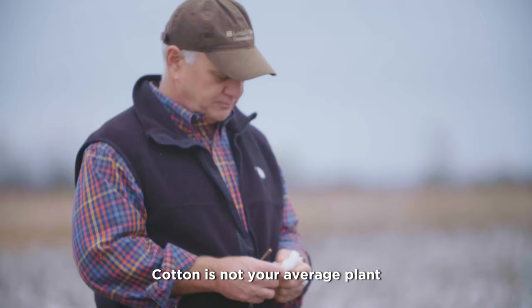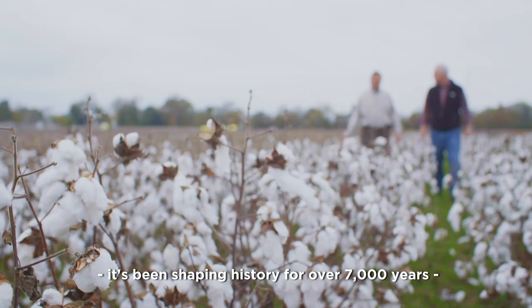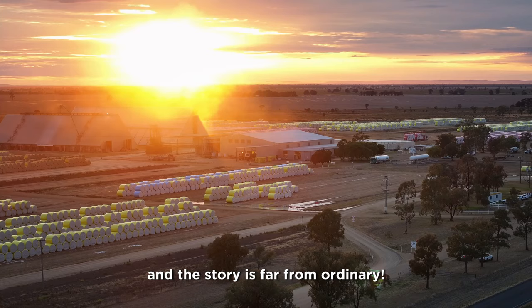Cotton is not your average plant. It's been shaping history for over 7,000 years, and the story is far from ordinary.